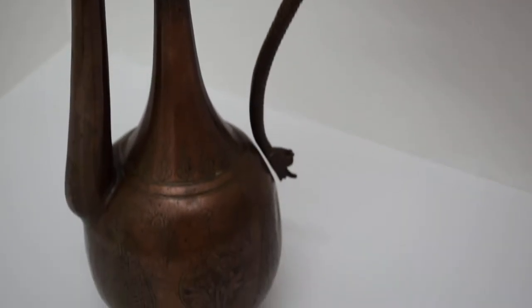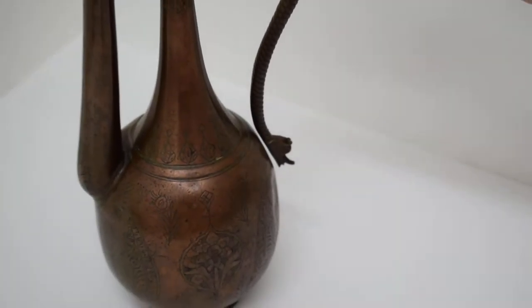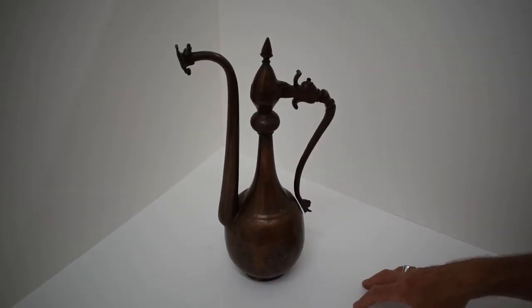There it is, and it makes a big, bold statement. Heavy copper, hand-incised ewer, about 1900, possibly earlier. Thanks so much. Bye.